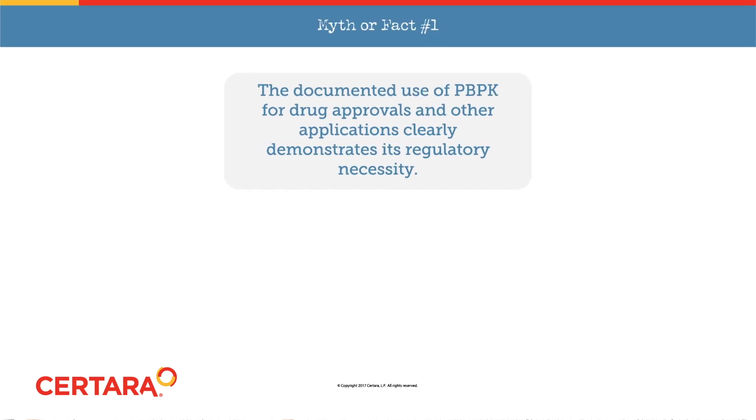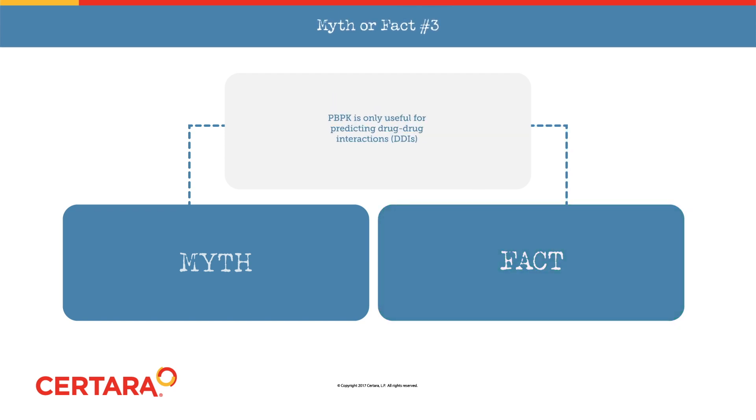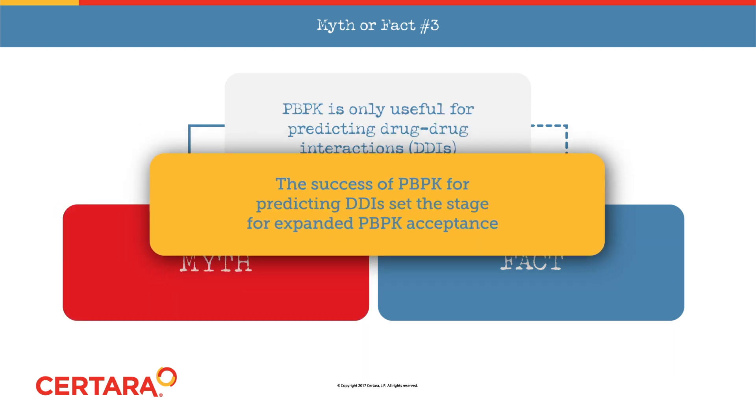The documented use of PBPK for drug approvals and other applications clearly demonstrates its regulatory necessity — FACT. PBPK models are sophisticated and dynamic models that answer current and future questions — FACT. Although it may seem that PBPK is only useful for predicting drug-drug interactions, the success of PBPK for predicting DDIs actually set the stage for expanded PBPK acceptance.